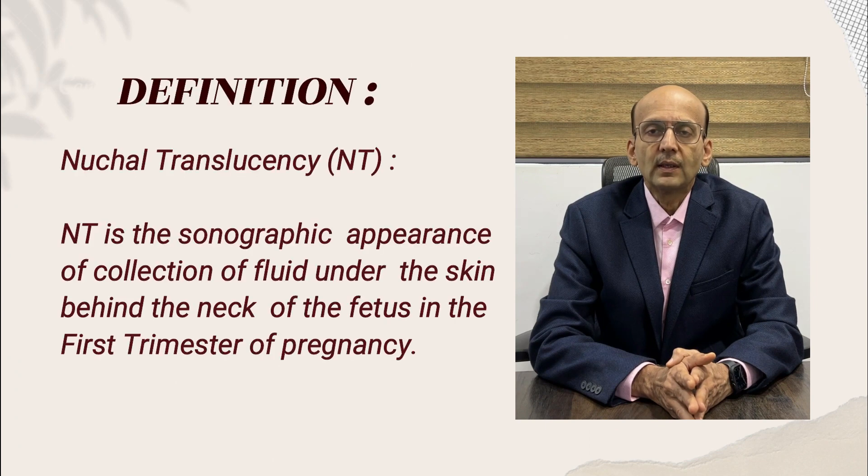How do we define nuchal translucency? Nuchal translucency is the sonographic appearance of fluid under the skin behind the neck of the fetus, seen in the first trimester of pregnancy.